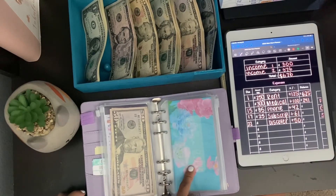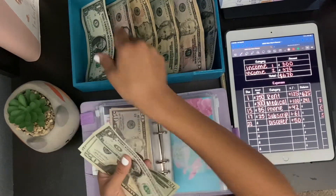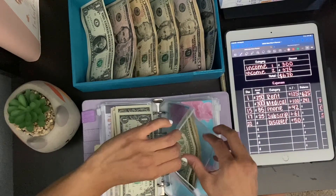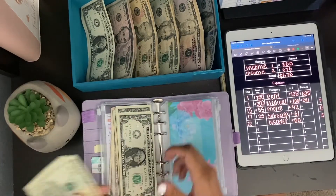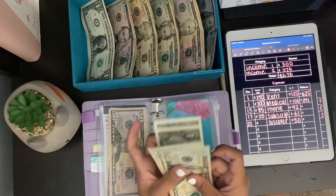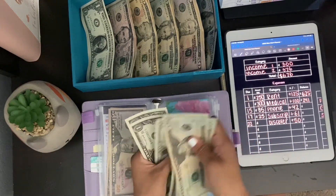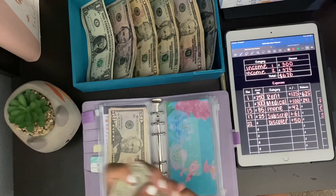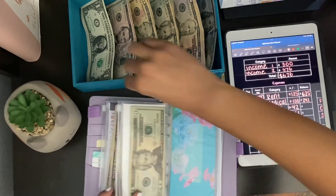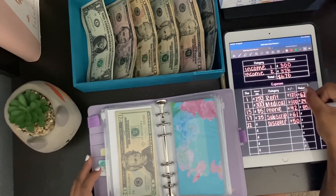Next is our phone bill. Phone bill — we're going to put $42. So $20, $41, and two ones. Let's see how much we have. We're going to take out what we have in here and organize it: 20, 40, 60, 80, 81, 82, 83, 84, 85. So $85 in phone bill.